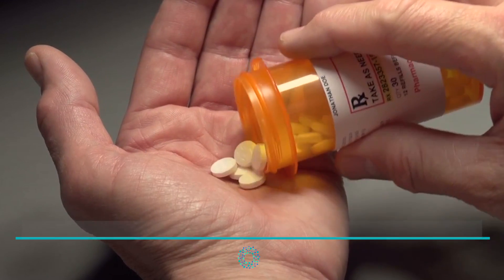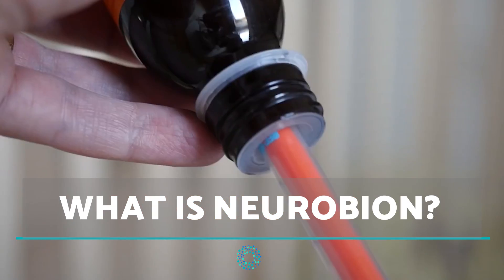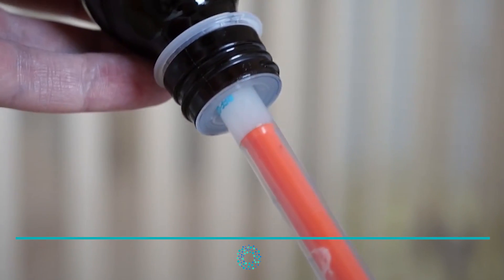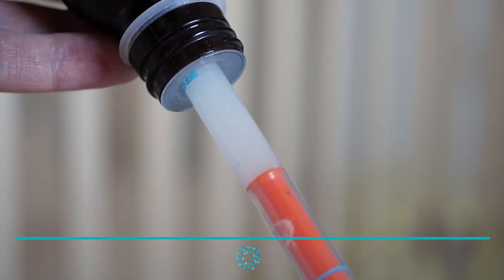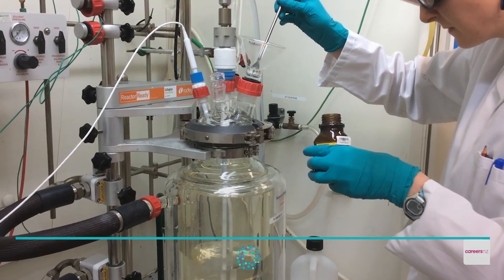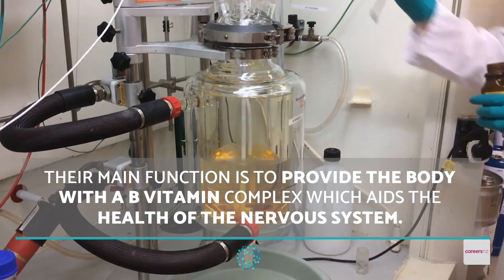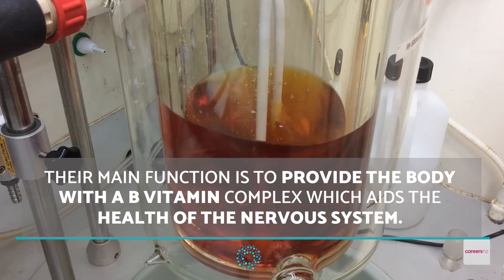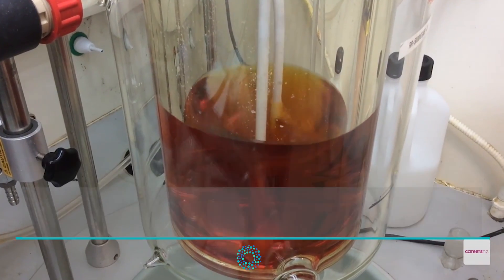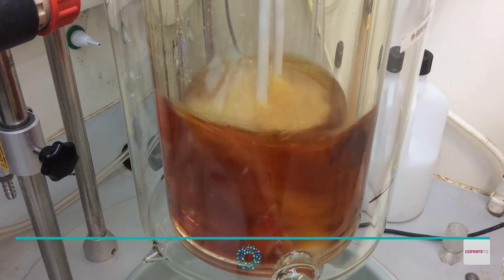Neurobion comes in both injection and tablet form. They contain a concentrated formula of vitamins B12, B6, and B1. Their main function is to provide the body with a B vitamin complex to aid the health of the nervous system, particularly in the synthesis of hormones and in helping blood cells.